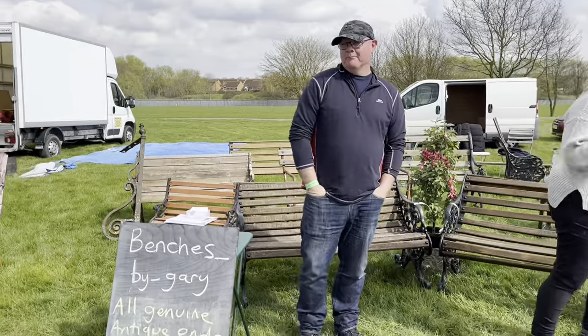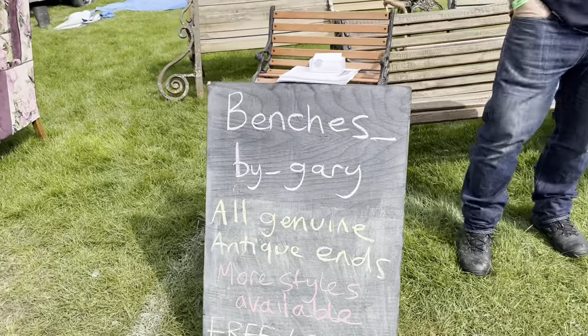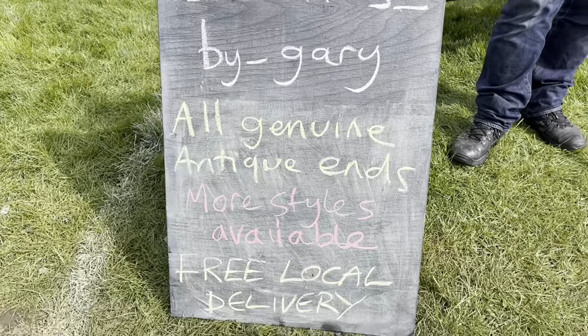Right Gary, this is you — Benches by Gary. Is that what you do? Well yes, this is what we do. It's more of a hobby than a job, we just fell into it by accident really. We just got some ends, did them up, saw how they went, and then it went from there.